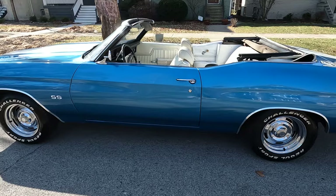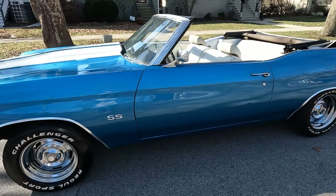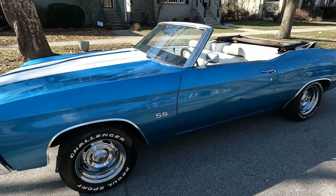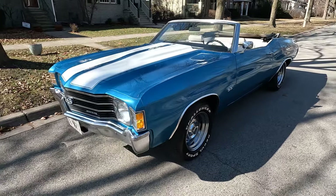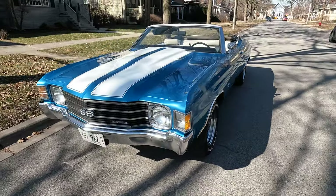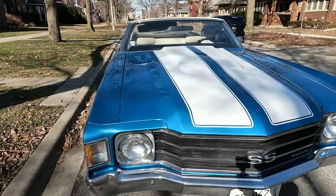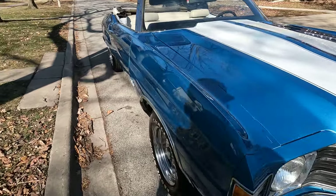Today I'm bringing you guys a 1971 Chevelle convertible — I'm sorry, it's a 72, it's a 72. This is a beautiful car. It drives fantastic. It's not perfect, it does have little stuff, but overall it's great.